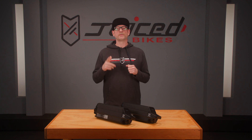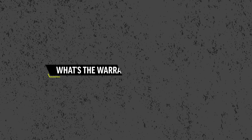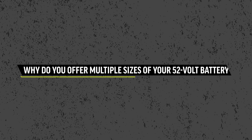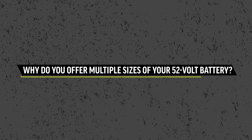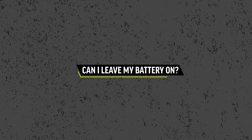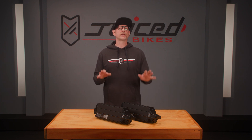Juiced Bikes started with battery manufacturing in 2009. Juiced Bikes' warranty on batteries is one year. Ultimately, a larger battery is more expensive, so we offer multiple sizes to be more budget-friendly. Yes, you can leave the battery on — just turn the bike off and you're not going to lose a significant amount of charge.